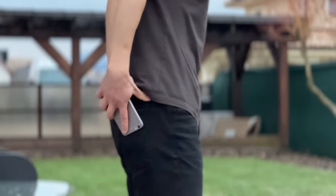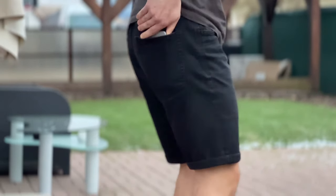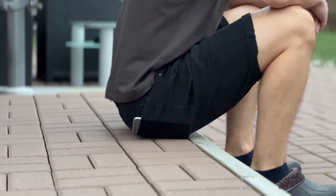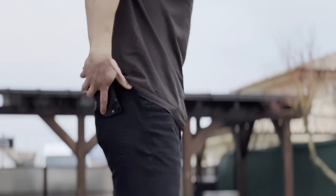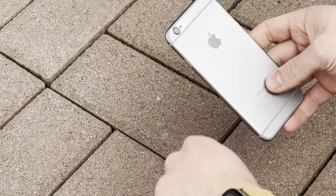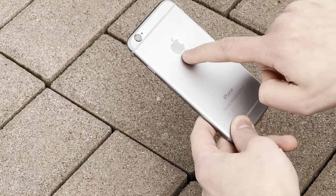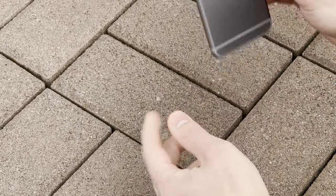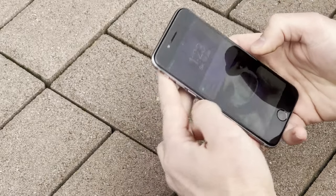Now, let's address the elephant in the room: the infamous bendgate. Remember when putting your phone in your back pocket was considered a high-stakes game? Well, nothing changed. But today we're putting the iPhone 6 through the ultimate bend test again. Will it survive even after 10 years? Or has it gotten stronger?